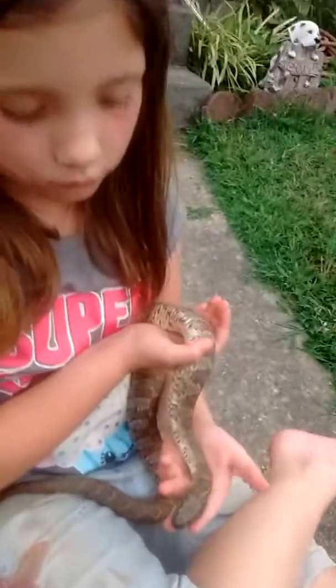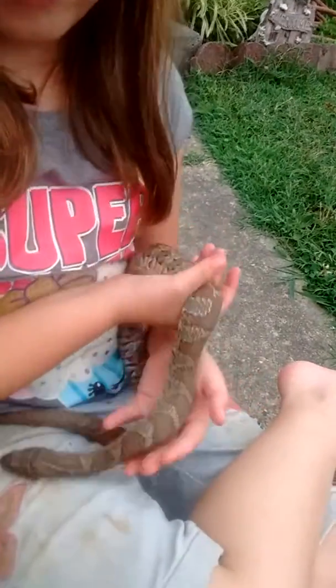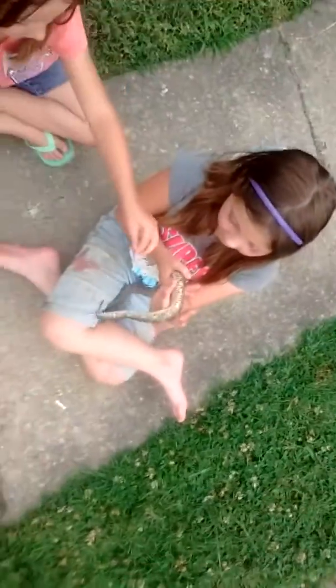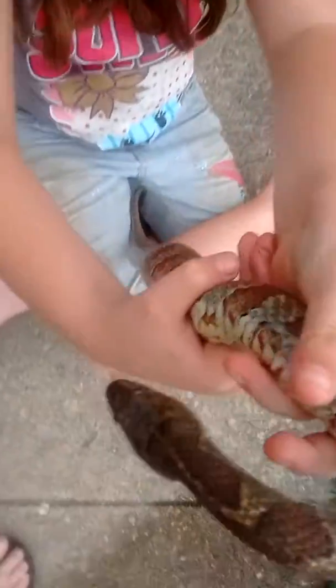Alright everybody, that's a banded water snake. And they come in many different color variations. Because the northern water snakes, southern water snakes, and banded water snakes all breed together, so there's so many different color variations of them. And he's gorgeous. Love it.